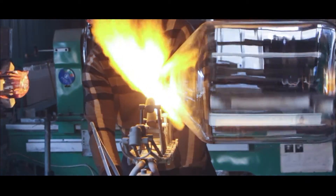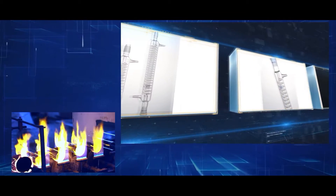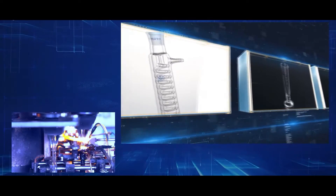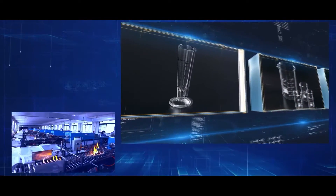These products include Erlenmeyer flasks, round bottom boiling flasks, test tubes, condensers, measuring cups and measuring cylinders, and beakers, just to name a few.